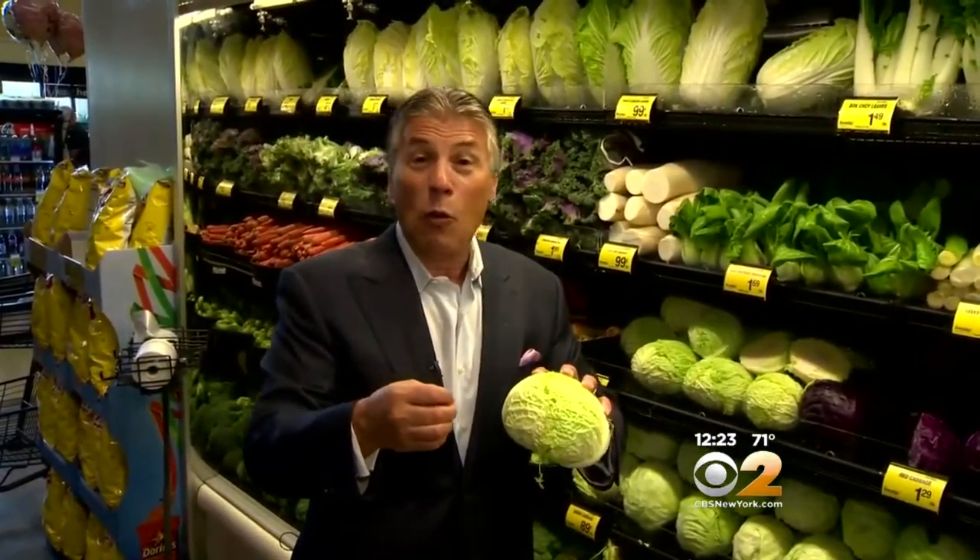So try this: Savoy cabbage with some sausage — hot sausage, I like the spicy kind — rigatoni, and a little tomato sauce. You'll thank me. I'm Tony Tensill, your fresh grocer. Always remember to eat fresh and stay healthy.